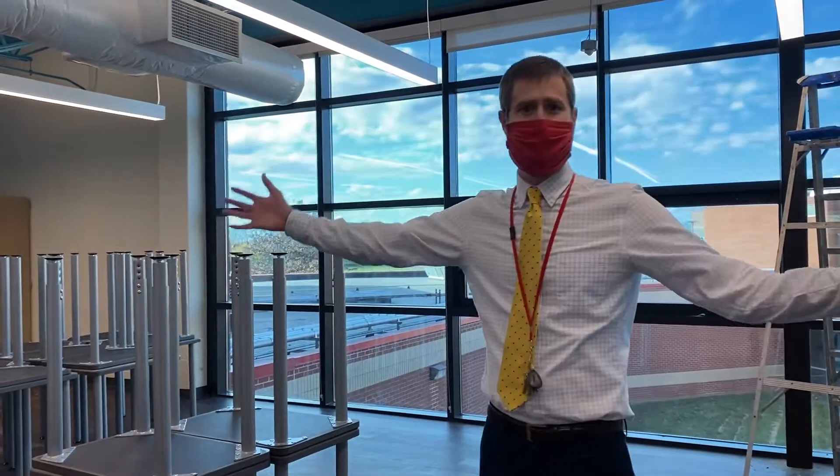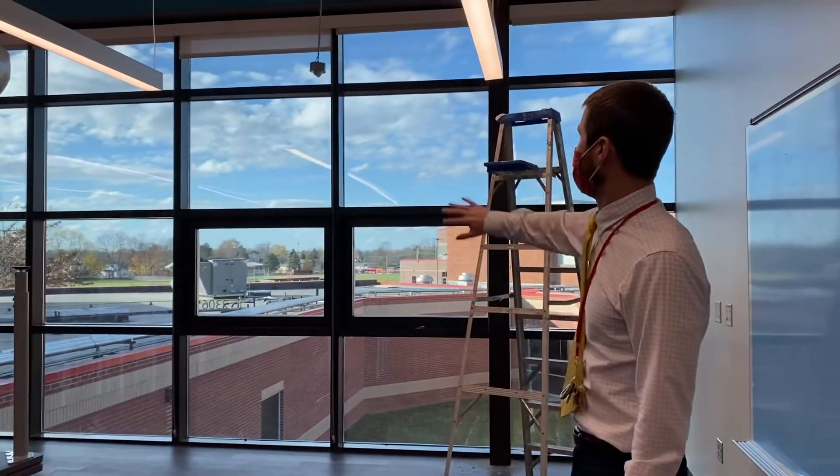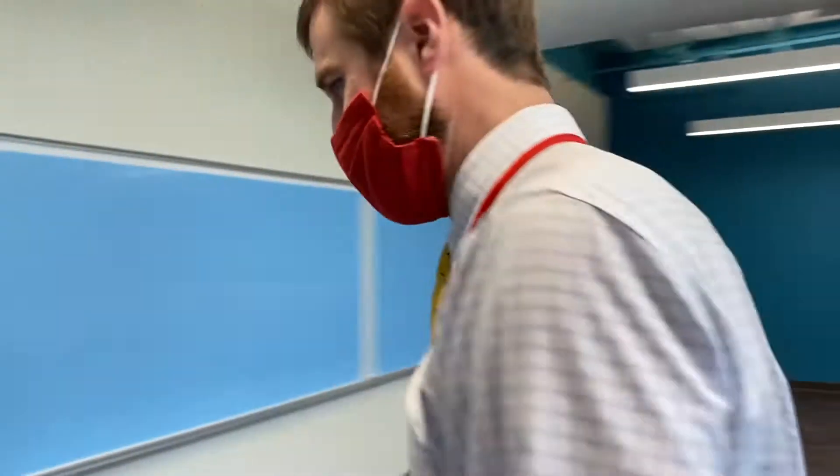Really, really big space. Some built-in storage in the back, and what I like the most is what our students want — these big huge windows. So we'll walk and just look at another classroom.